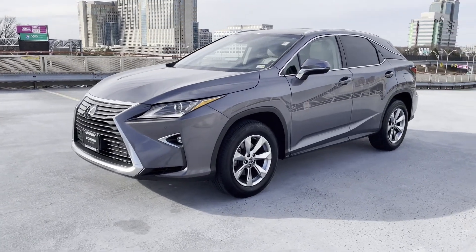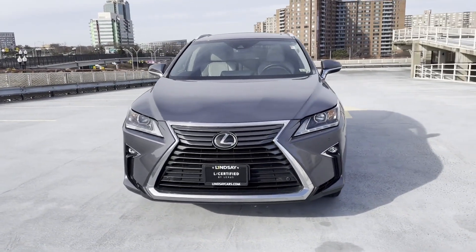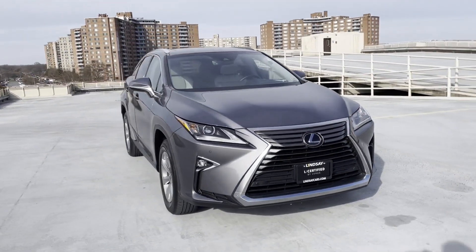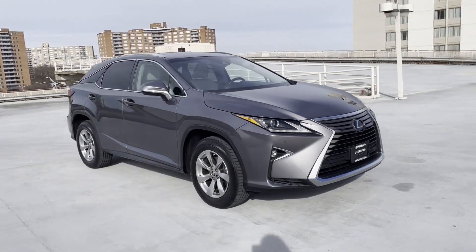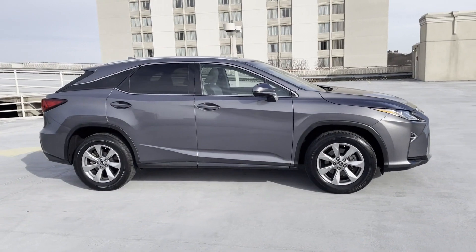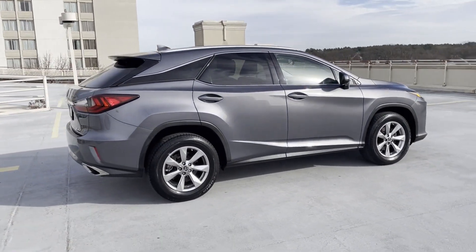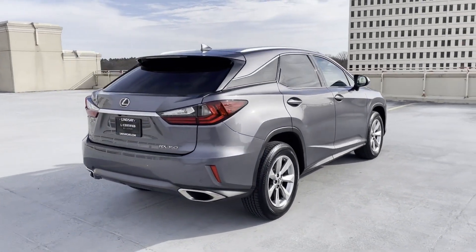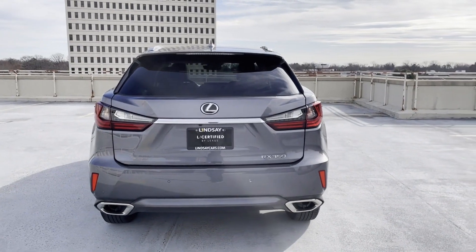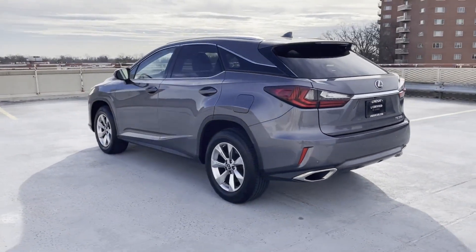2019 Lexus RX with less than 26,000 miles on the odometer. This SUV offers space as well as power and performance, designed with its driver and passengers in mind, with features like lane keeping assist, side view mirrors with turn signals, lane departure warning, satellite radio, multi-zone air conditioning, all-wheel drive, heated side view mirrors, and backup camera.